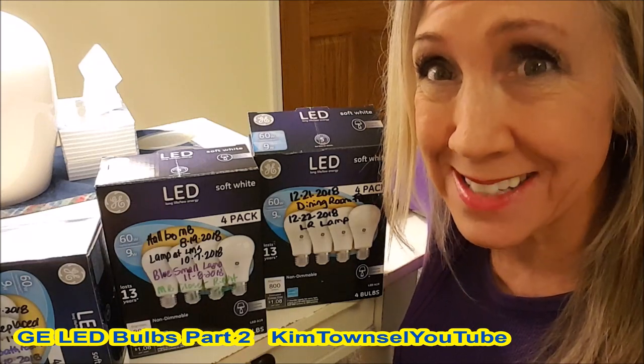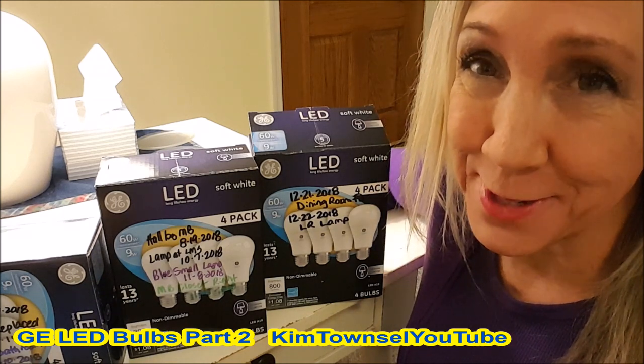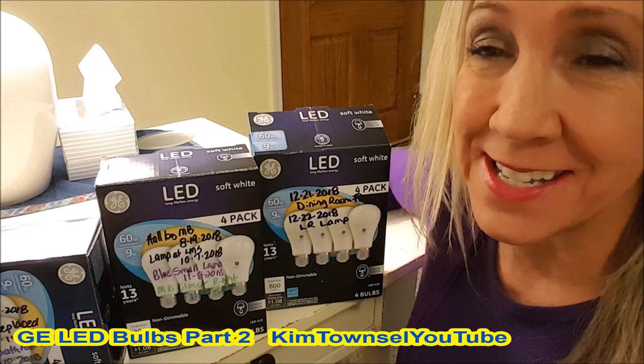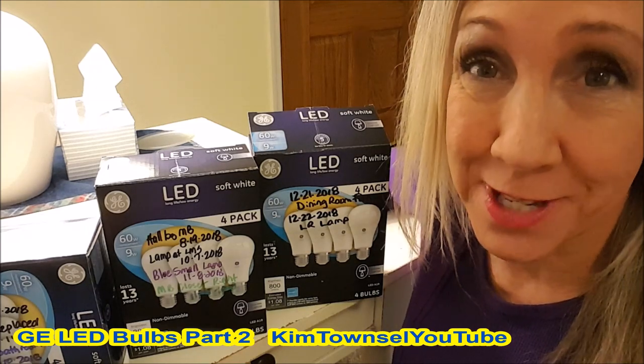Are you tired of replacing light bulbs? Are you tired of buying light bulbs that don't last? I decided to do a long-term experiment to see how long these GE LED bulbs would last. I started testing them in February 2018 and it's a little over a year later, so I'm going to tell you my results.